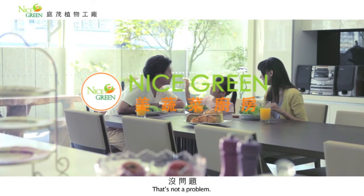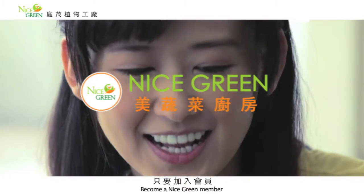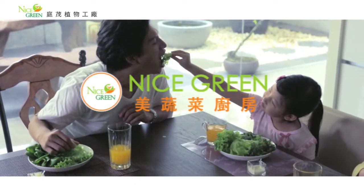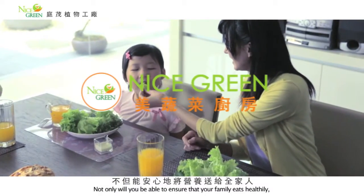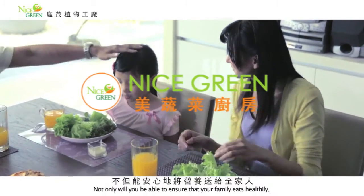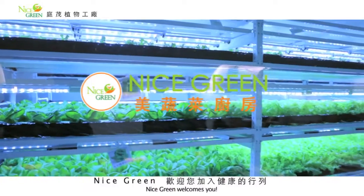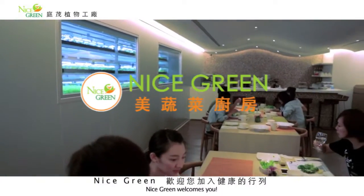您想要天天享用健康的美生菜吗？没问题，只要加入Nice Green会员，就能够拥有这份健康的生活，不但能安心地将营养送给全家人，更有贴心的会员专属优惠和服务。Nice Green欢迎您加入健康的行列。